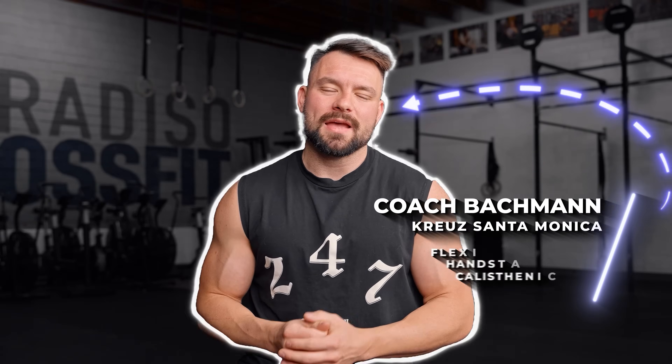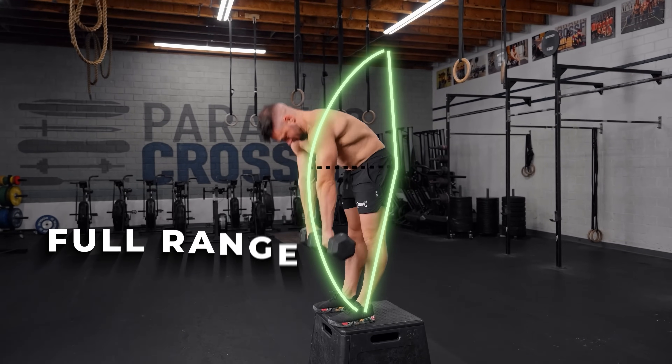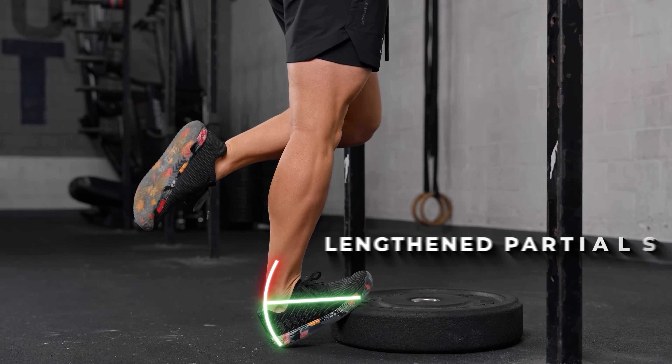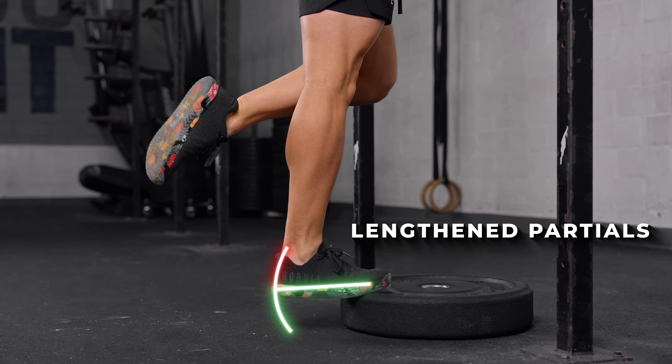My name is Coach Bachmann and I'm the founder and head coach of Kreuz Santa Monica, the specialty gym for handstands, flexibility, and calisthenics here in LA. Lately there's been an enormous hype around using full range reps to enhance mobility, fueled by their connection to lengthened partials — a technique designed to maximize hypertrophic adaptation. These two methods share one critical link: they emphasize putting a load on the muscle in a stretch position.